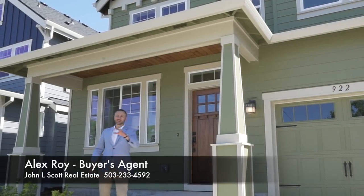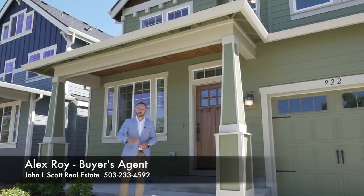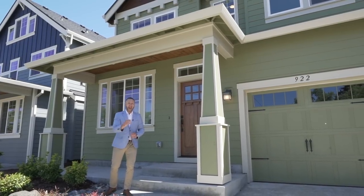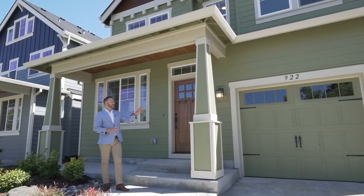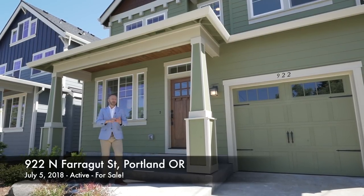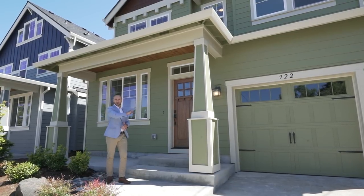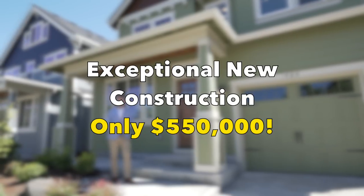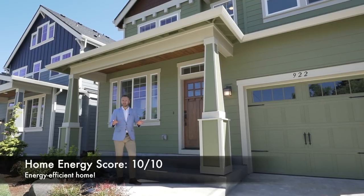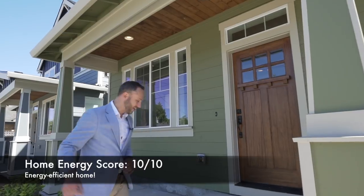Hi everyone, Alex Roy here, your trusted realtor in Portland, coming to you with another weekly walkthrough. This is another one in my very special series on new construction in North Portland. I'm very excited to show you this contemporary Craftsman — brand new built, 2018, 2,500 square feet, three bedrooms, two and a half bath, high end quality throughout this home. Three bed, two and a half bath does not tell the story. There's a lot more room and feel that you are going to love. Let's check it out.